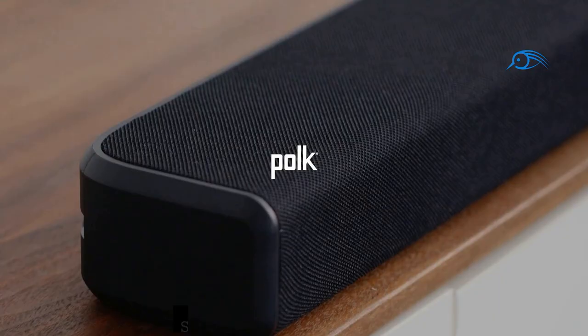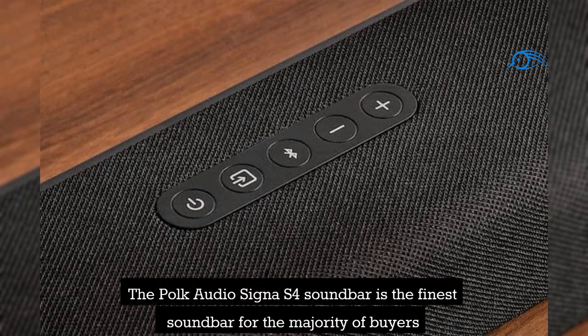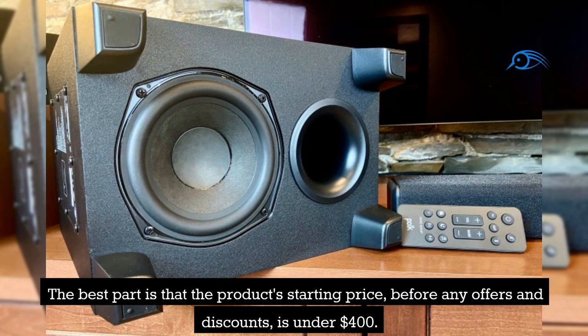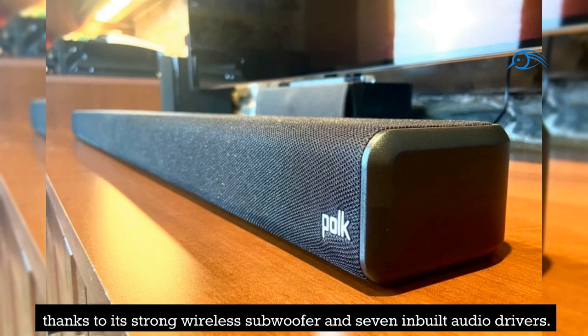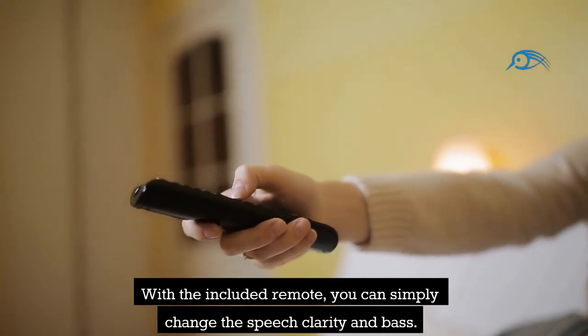Number 16: Poke Audio Cigna S4 Soundbar. The Poke Audio Cigna S4 soundbar is the finest soundbar for the majority of buyers because of its stylish appearance, simple installation process, and excellent sound quality with Dolby Atmos support. The starting price before any offers and discounts is under $400. The Cigna S4 produces an immersive audio experience thanks to its strong wireless subwoofer and seven inbuilt audio drivers. With the included remote, you can simply adjust speech clarity and bass.